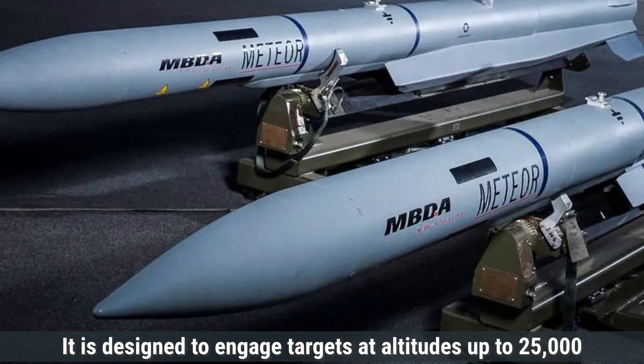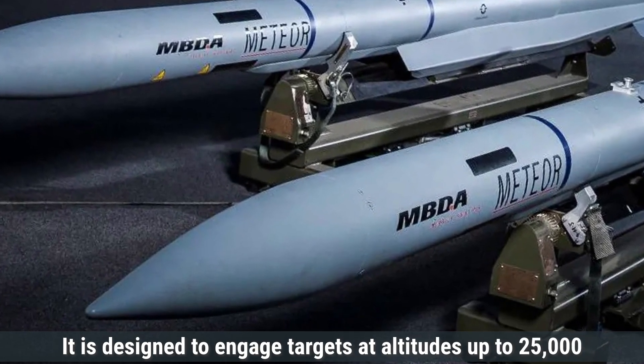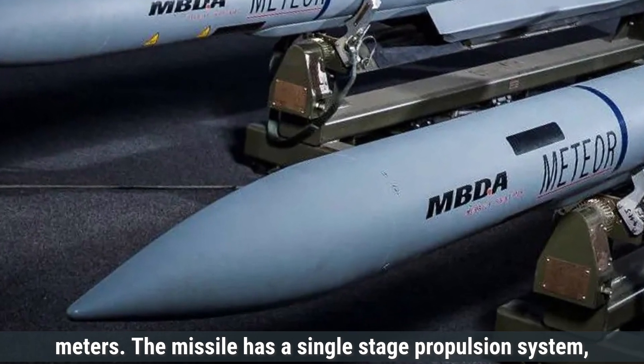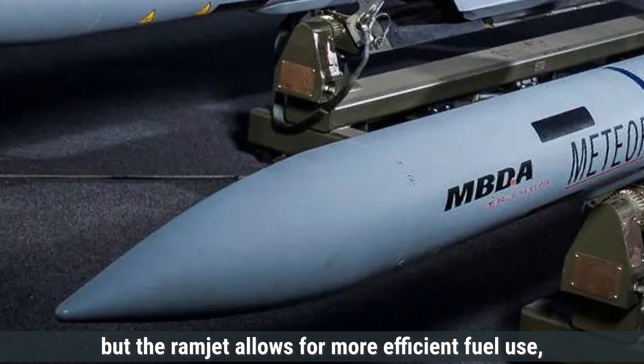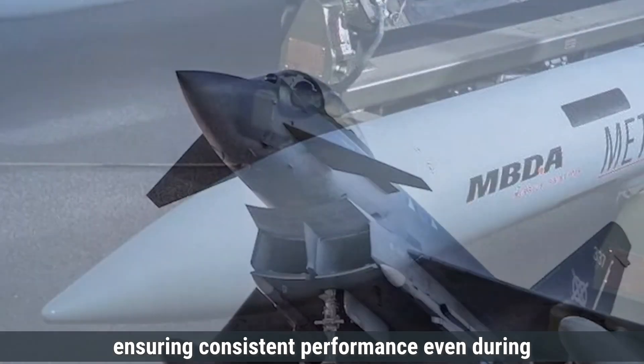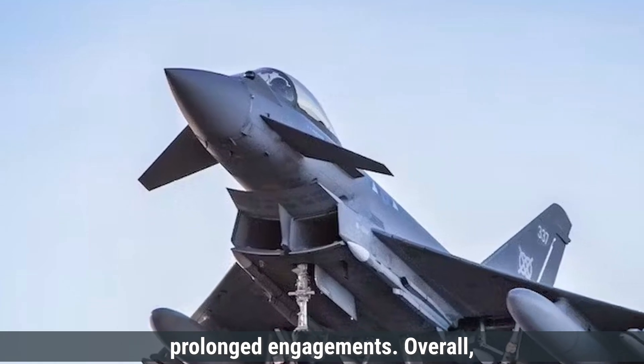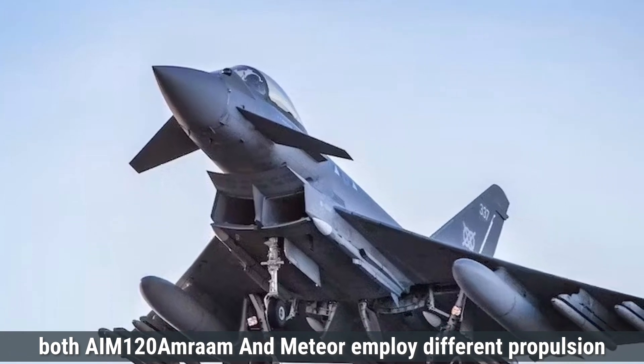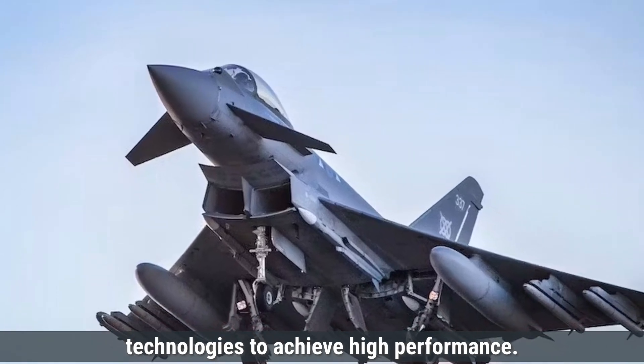The Meteor is designed to engage targets at altitudes up to 25,000 meters. It has a single-stage propulsion system, but the ramjet allows for more efficient fuel use, ensuring consistent performance even during prolonged engagements. Overall, both the AIM-120 AMRAAM and Meteor employ different propulsion technologies to achieve high performance.